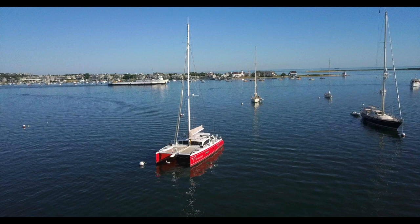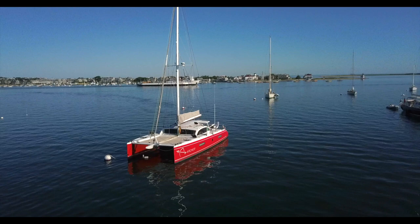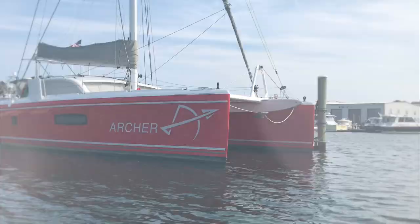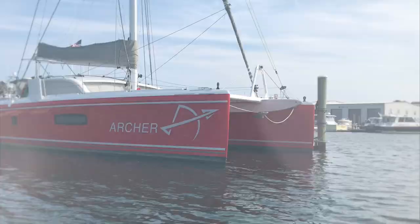However, we could not be more pleased with our Outremer. For a quarter of the cost of a gunboat, Outremer manages to provide a very similar sailing experience — one where speed and upwind sailing performance meet incredible comfort. And so, while we were beaten by a superyacht, we still love our Archer.